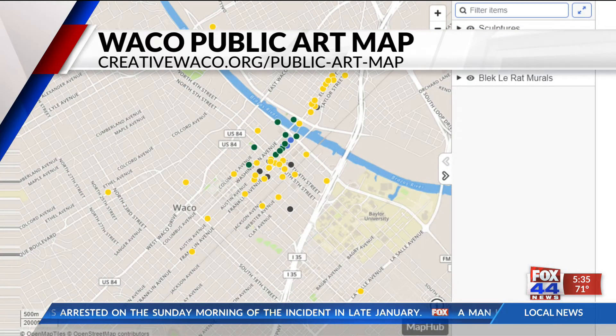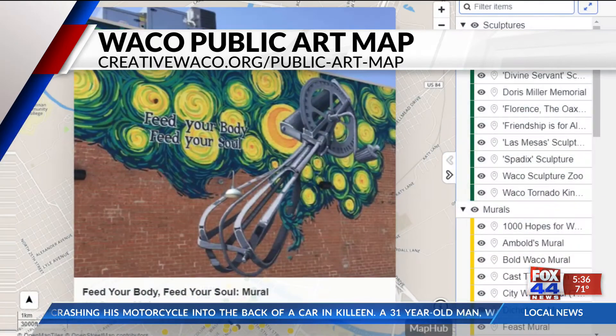Three high school students have created a map of public art in downtown Waco. The interactive map features sculptures, murals, and more for anyone to tour all of the art Waco has to offer.